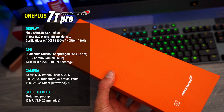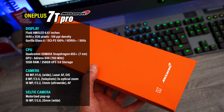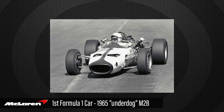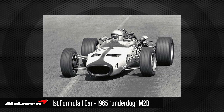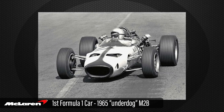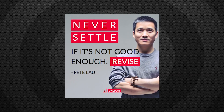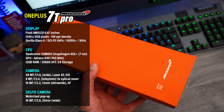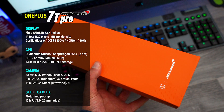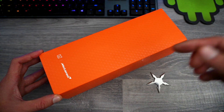It is the OnePlus 7T Pro McLaren edition. Back in 1965, McLaren launched their first ever performance car — the M2B — and they raced it at Monaco. Back then they were the underdogs. Then in 2013, OnePlus launched their company and back then they were also the underdogs. Today both of these brands are known for two things: speed and power.